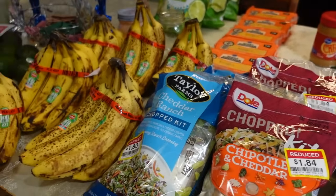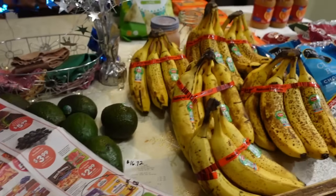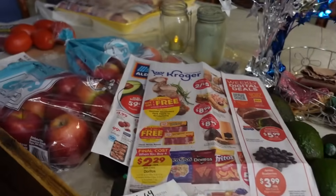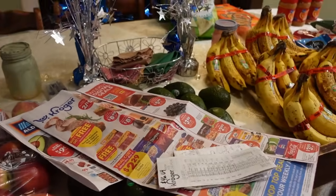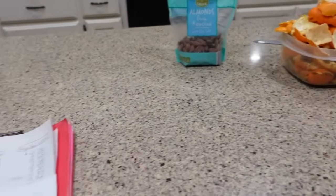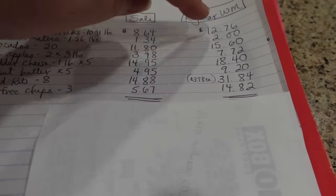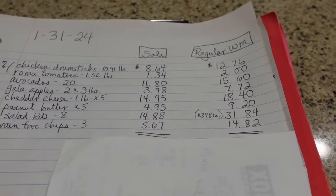Now I'll sit down with my clipboard and calculate everything I spent this week, deduct it from my $1,100 a month budget, and see where I'm sitting. I listed the items I purchased on sale this week, the price I paid, and then what I would have paid at Walmart.